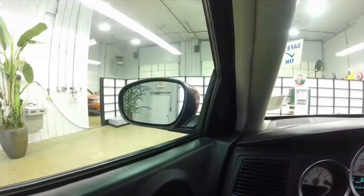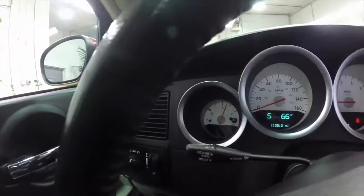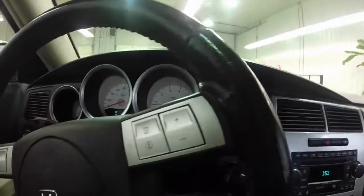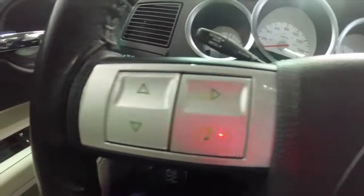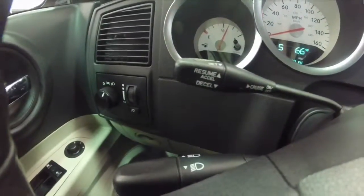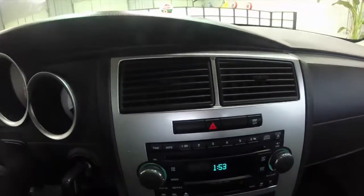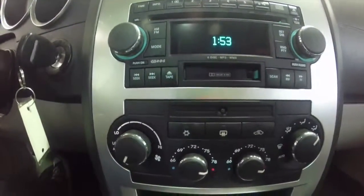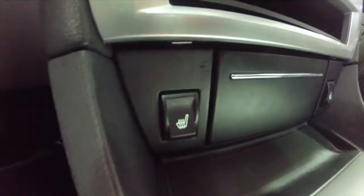What we're going to do is pan around the interior to give you a little bit more detail and a closer look. This vehicle is equipped with a trip computer, steering wheel mounted controls, and cruise control. It also has an AM/FM stereo cassette CD player, dual-zone automatic climate control, and two-stage heated front seats.